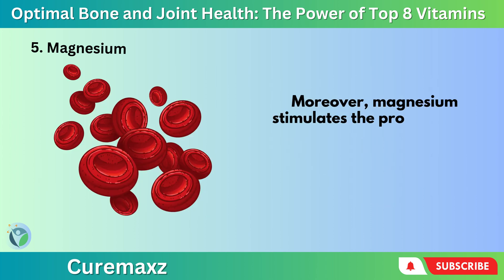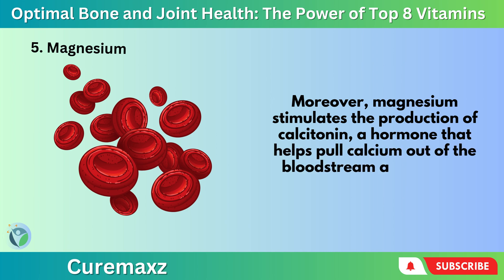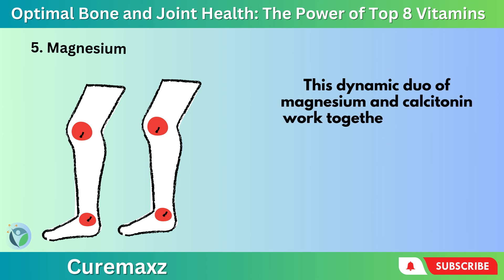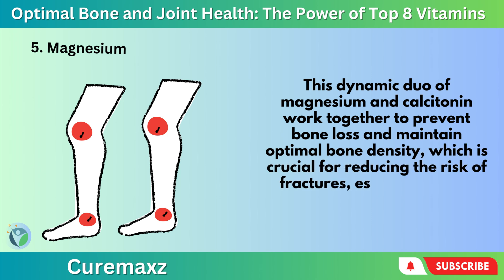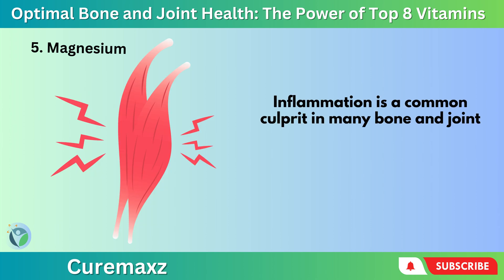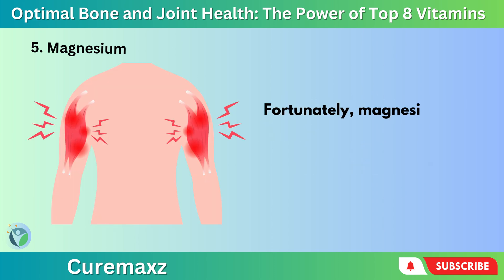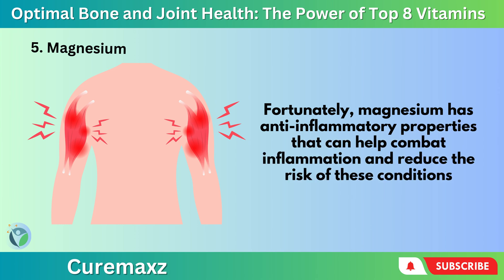Moreover, magnesium stimulates the production of calcitonin, a hormone that helps pull calcium out of the bloodstream and into the bones. This dynamic duo of magnesium and calcitonin work together to prevent bone loss and maintain optimal bone density, which is crucial for reducing the risk of fractures, especially as we age. Inflammation is a common culprit in many bone and joint ailments such as osteoporosis, osteoarthritis, and rheumatoid arthritis. Fortunately, magnesium has anti-inflammatory properties that can help combat inflammation and reduce the risk of these conditions.